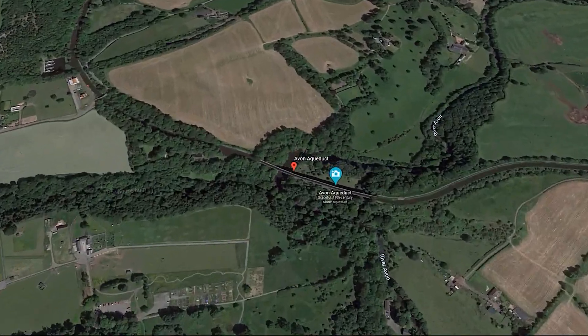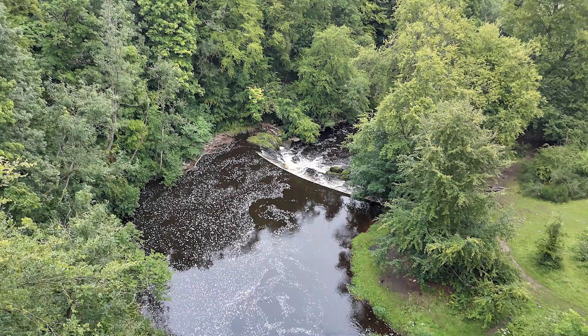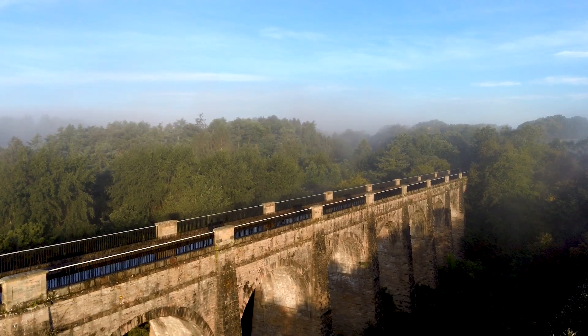Now it is time to focus on the Avon River Aqueduct. You have just seen why this aqueduct was needed and where it is located. Time to find out more about its history — we'll be leaving some details as subtitles. Enjoy the photos and the flight.